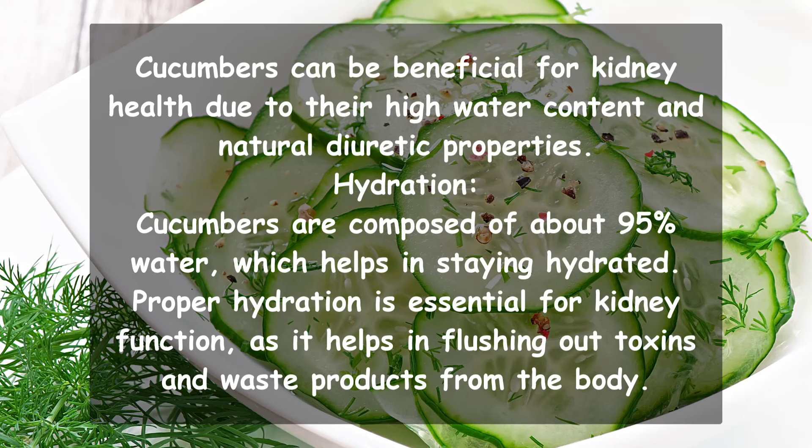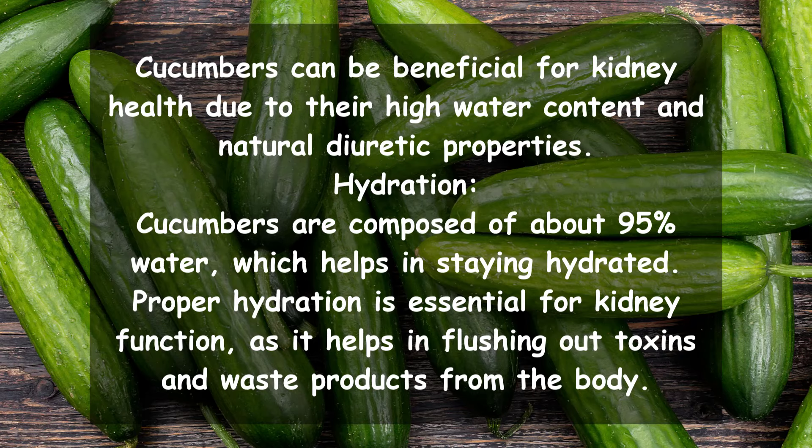Cucumbers can be beneficial for kidney health due to their high water content and natural diuretic properties. Cucumbers are composed of about 95% water, which helps in staying hydrated. Proper hydration is essential for kidney function, as it helps in flushing out toxins and waste products from the body.